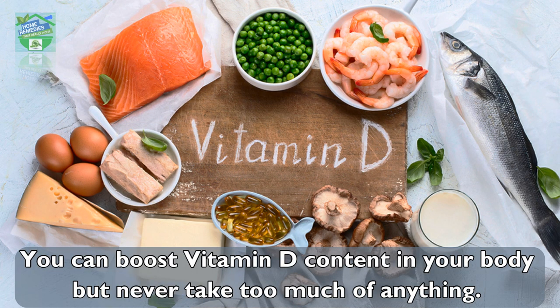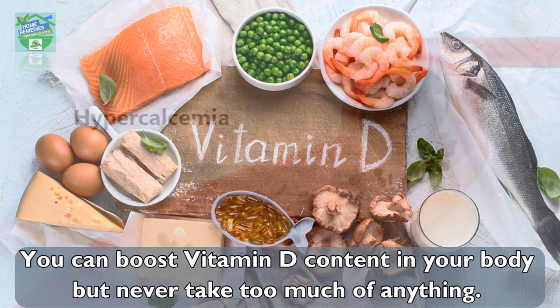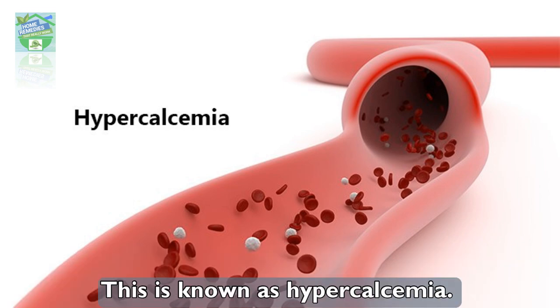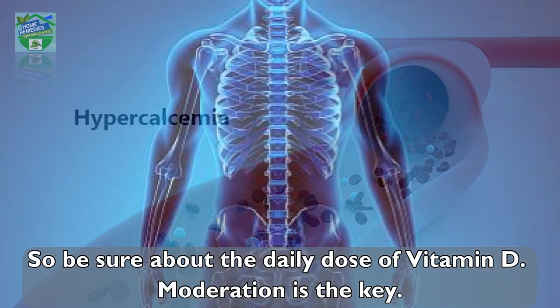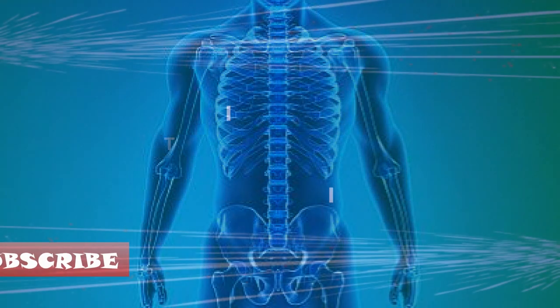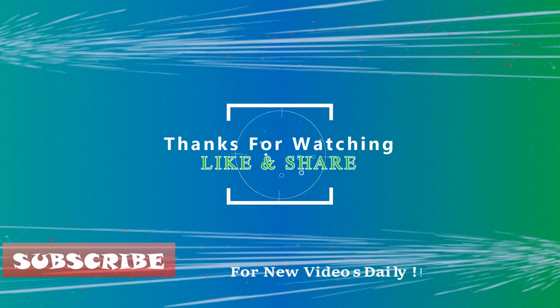You can boost vitamin D content in your body, but never take too much of anything. An excessive amount of vitamin D can harm your body by building up calcium in the blood, a condition known as hypercalcemia. So be sure about your daily dose of vitamin D — moderation is the key. If you liked the video, hit the like button and share it on your social networks to let others benefit too.